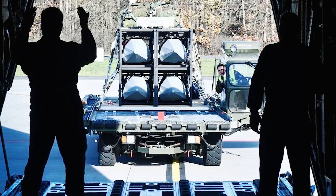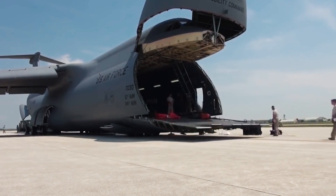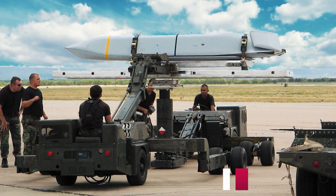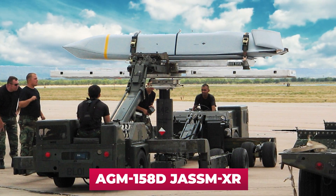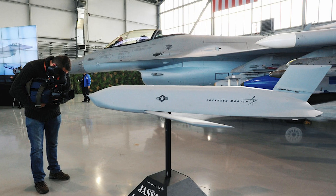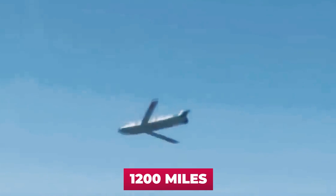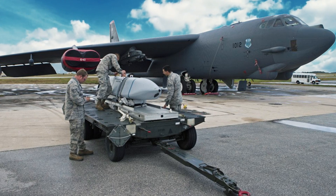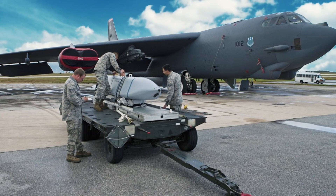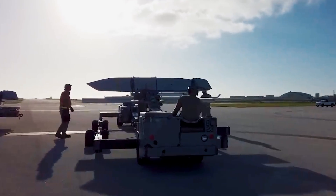As a promising payload for the Rapid Dragon, the US Air Force is also considering several options. The first is the long-range AGM-158D JASSM-XR cruise missile — a further development of JASSM-ER with a new wing design — with a range of about 1,200 miles. Small-scale production began in late 2021, and full-scale production at a rate of up to five missiles per month was expected by 2024.